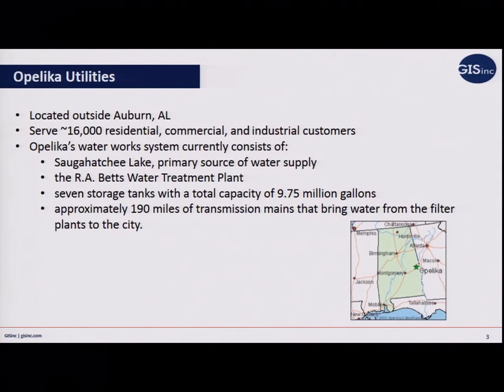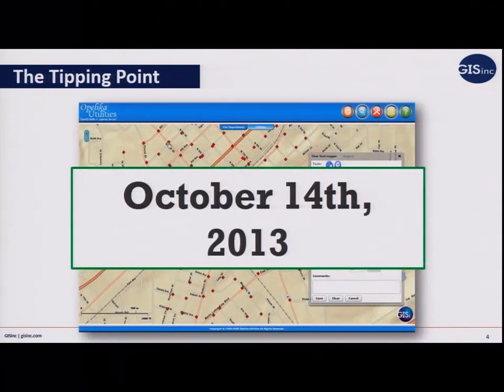Opelika is located outside of Auburn, Alabama. They're a relatively small utility with about 16,000 meters, about 190 miles of transmission mains, and about seven storage tanks throughout the service area. When they first got GIS, it was something that they had — they had a license. They started with a custom application for their hydrant inspections, and that was really the extent of what they had.